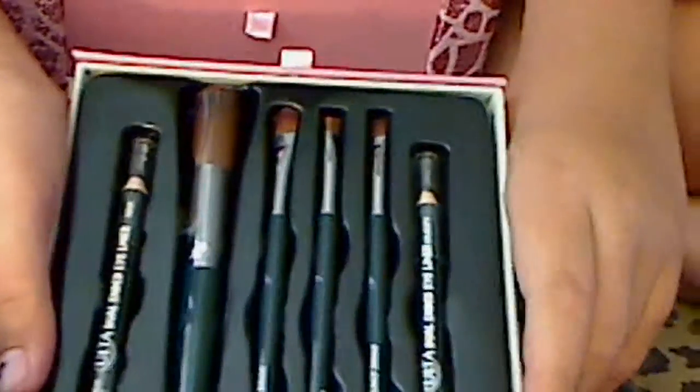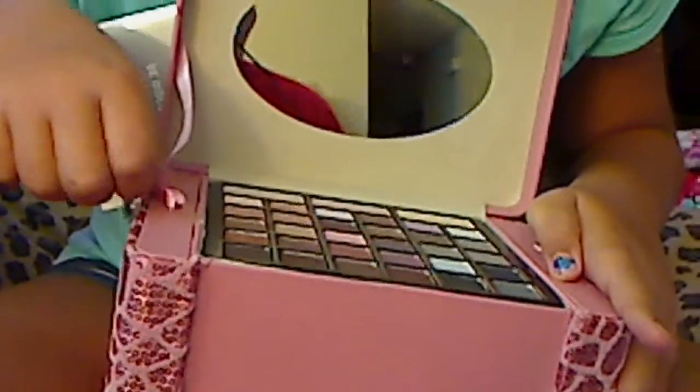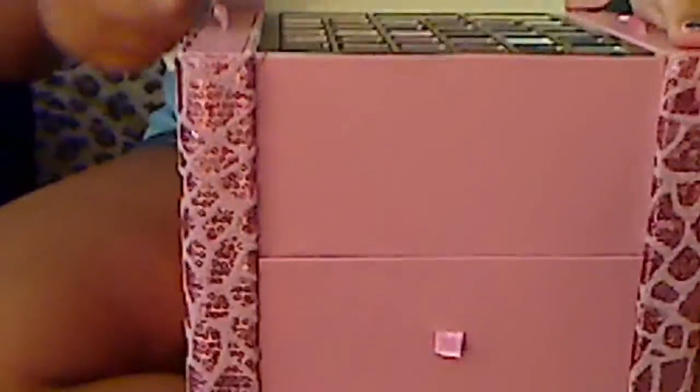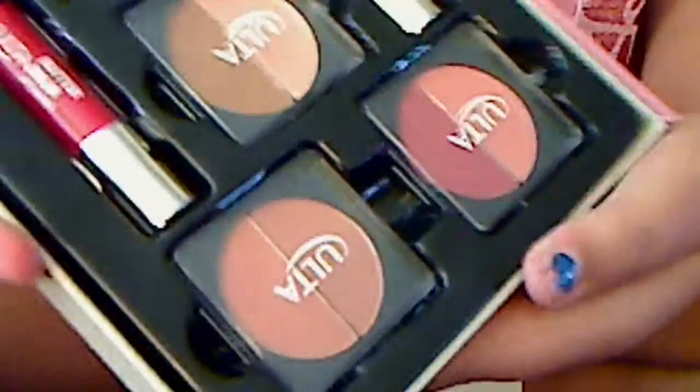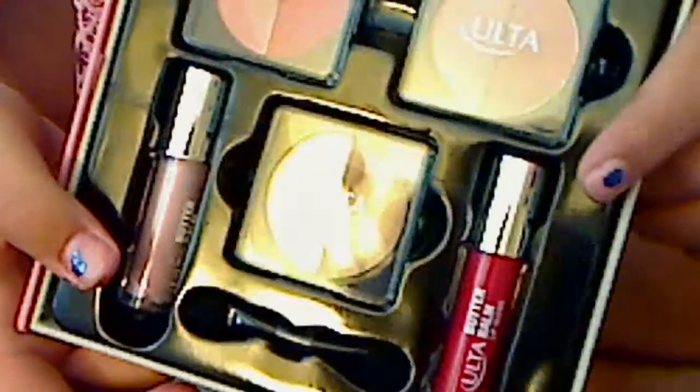What do you got there? Oh, you got a set of brushes and a couple of eyeliners. Lushes, lip glosses — nice.